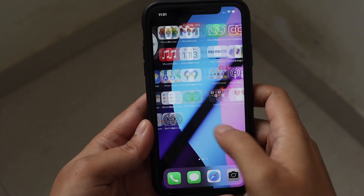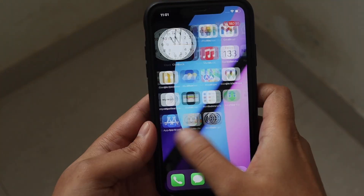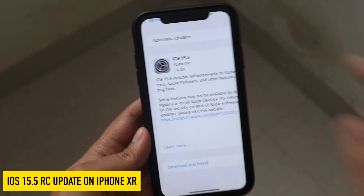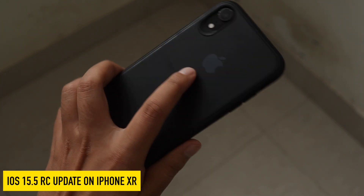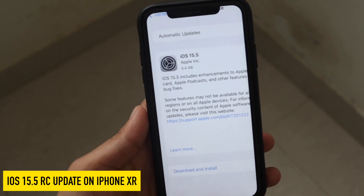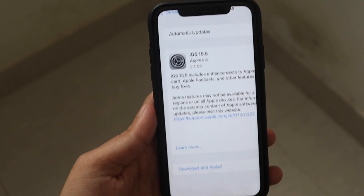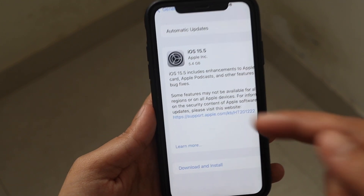What's up guys, I'm Lan here, welcome back to a new video on my channel. In this video I'm going to talk about iOS 15.5 RC update on my iPhone XR. As you can see, this is an iPhone XR and yesterday night I received iOS 15.5 Release Candidate.